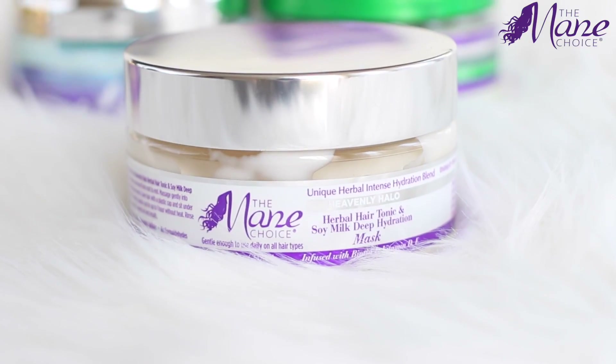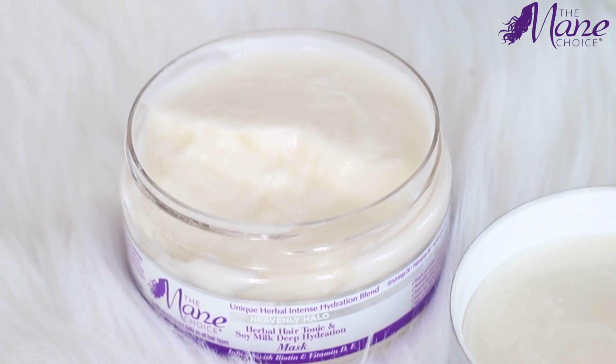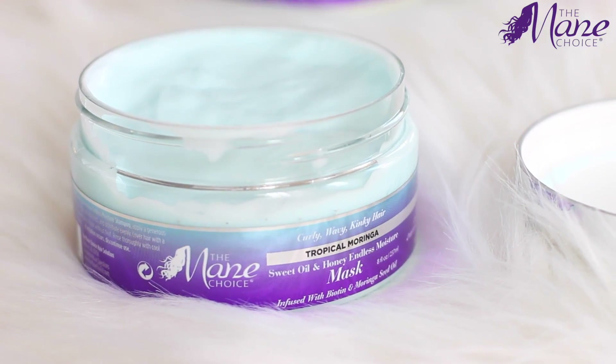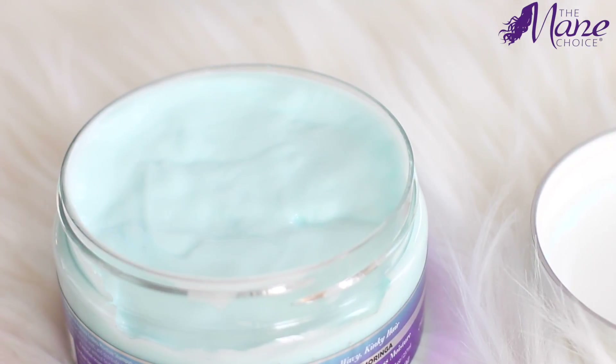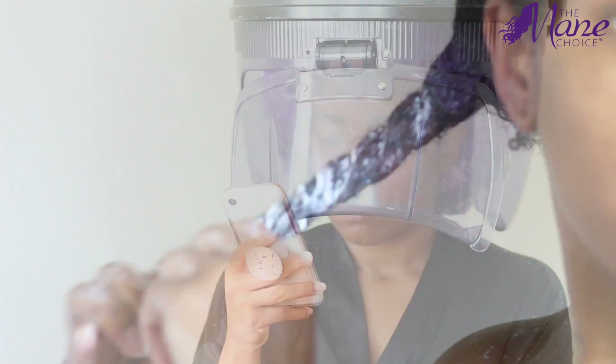It's between the Mane Choice Heavenly Halo mask and, more recently, the Mane Choice Tropical Moringa mask. I use the Heavenly Halo when I've neglected my hair in the moisture department and need a boost, and I'll use the Tropical Moringa to maintain that moisture — and it's quickly become my favorite.